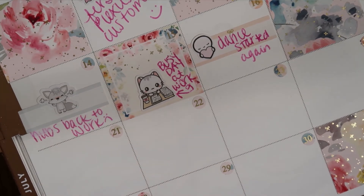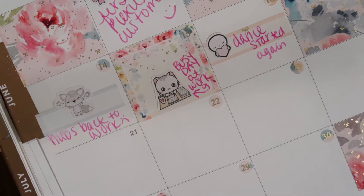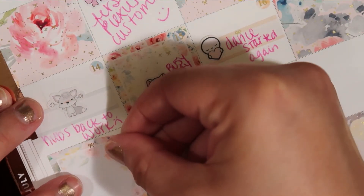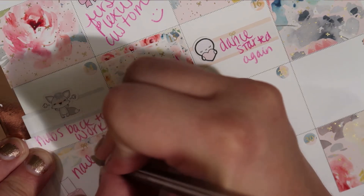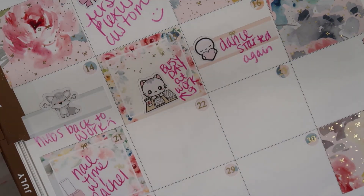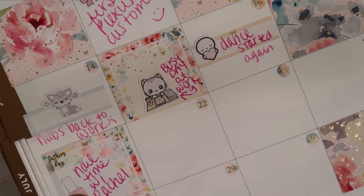Father's Day was this day, but hubby had to work, so that was a bummer. So I went over to Rachel's house and we did some nail swaps. So I'm just going to put 'nail time with Rachel.' And then I'm going to put my little Father's Day sticker on there — Father's Day. But hubby had to work, so he wasn't with us, sadly. That was from Avalon and Ninth; this one is from Beyond Paper Flowers.